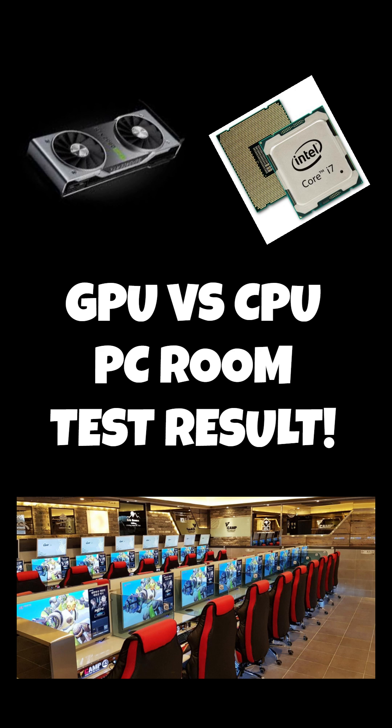GPU versus CPU — PC bang test results. Check out my motorcycle. Today I'm going to a PC room to compare GPU versus CPU performance.